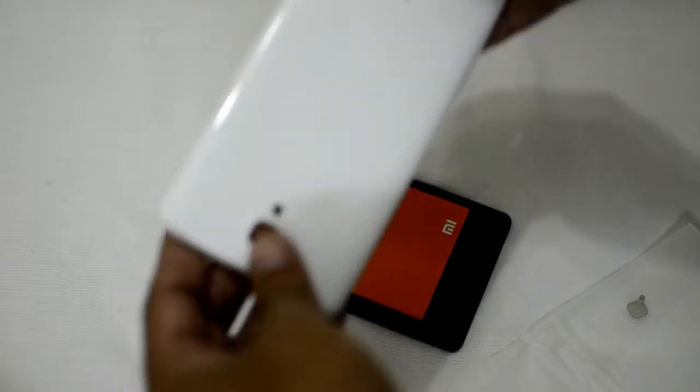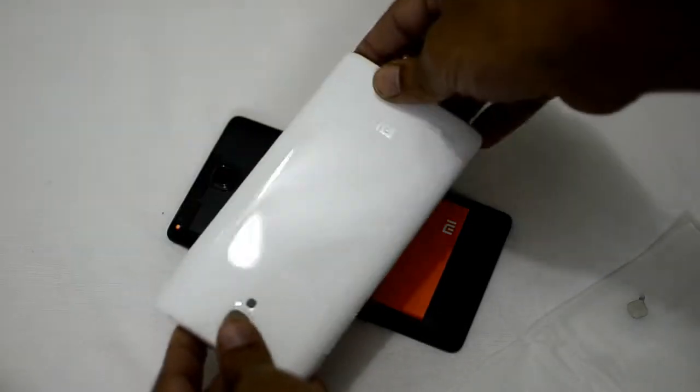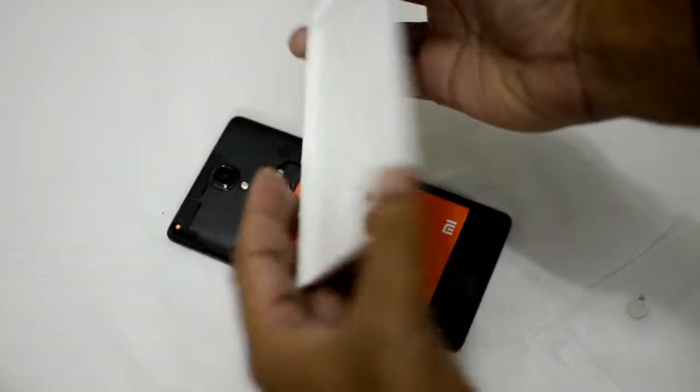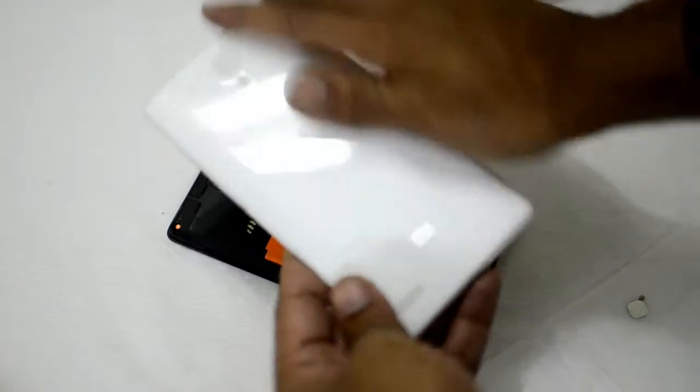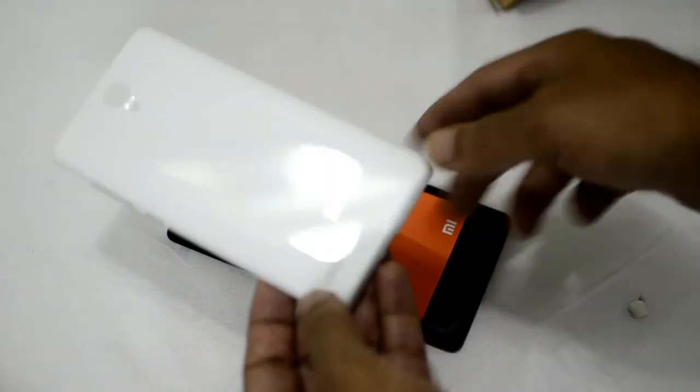The back panel is pretty flimsy, but I like the finishing. It's not sturdy but it's flexible, and the finishing is good. It's kind of a glossy finish, and there you have grills for your speaker.